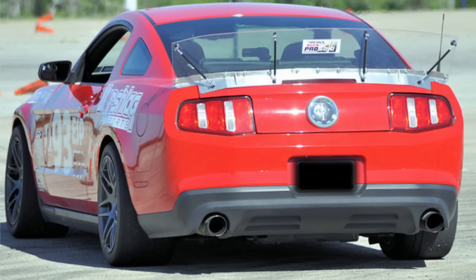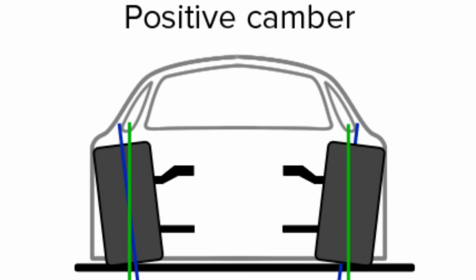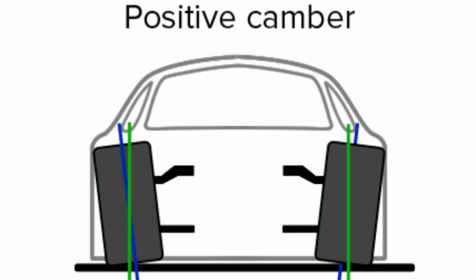Remember that when I'm talking about camber, I'm talking about the angle of the wheels when viewed from the front. Zero camber angle means the wheels are perfectly vertical, while positive camber means the top of the tire is outboard relative to the bottom. And negative camber means the top of the tire is inboard relative to the bottom. All cars that I am aware of or have worked on will have a small amount of negative camber in the front and slightly more negative camber in the rear.